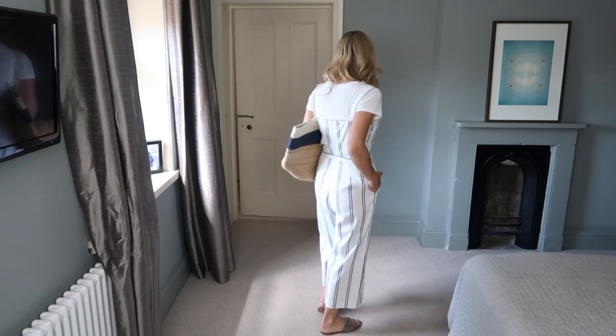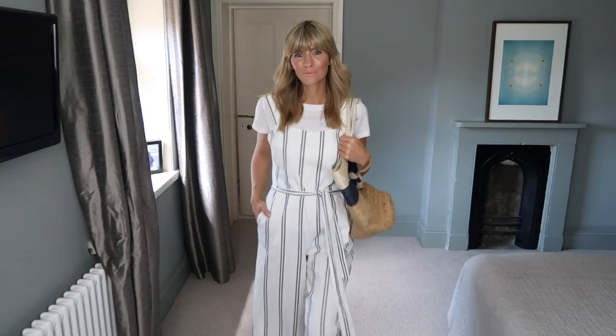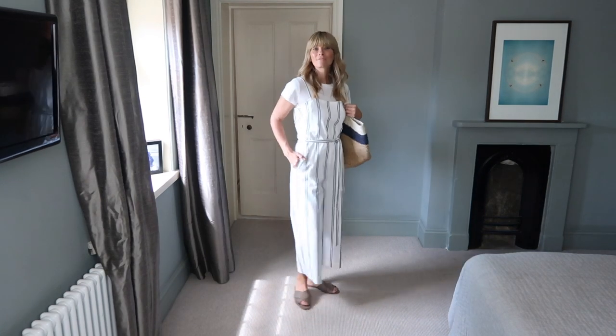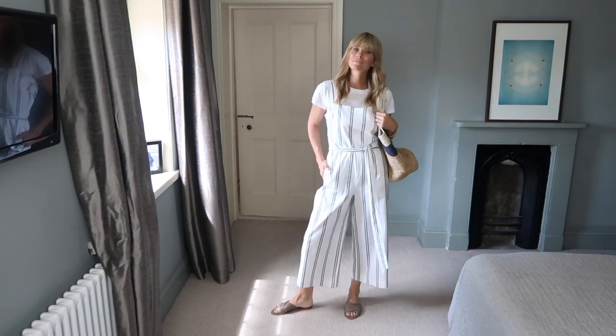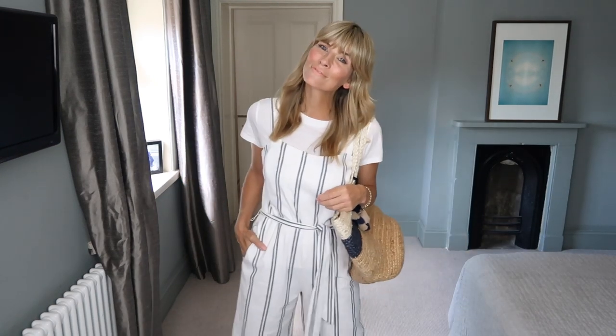Jumpsuits and a classic white t-shirt make a great combination, enabling you to get much more from the style. If it's not quite warm enough to wear your favourite, by just adding a t-shirt underneath you've given that jumpsuit another outing. For those women who aren't particularly fond of their upper arms, it's a great compromise too.